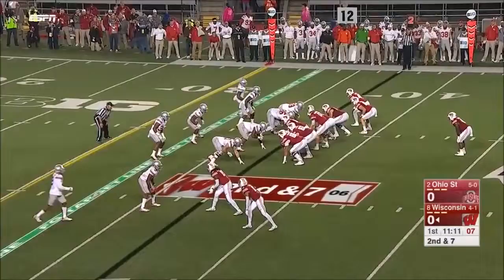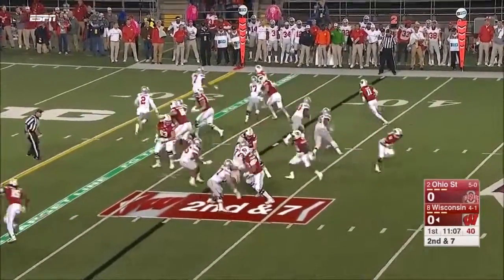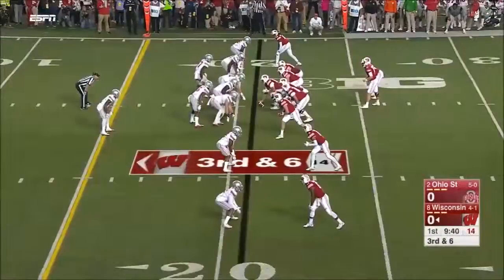Second and seven. Jazz Peavy, the receiver in motion — he's got the corner. Peavy hit hard, knocked out of bounds. Part of the defensive plan.